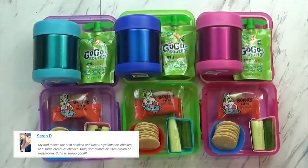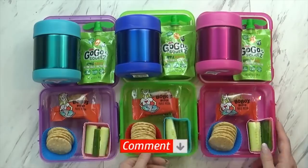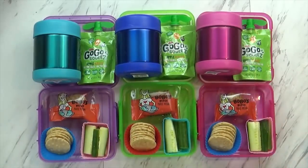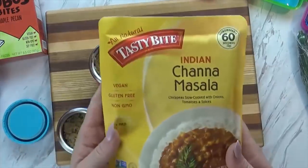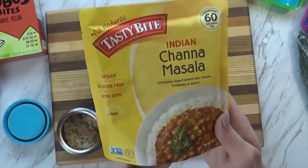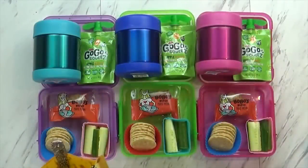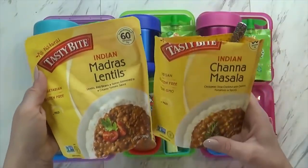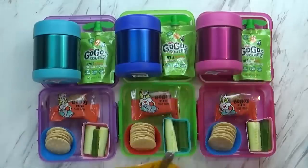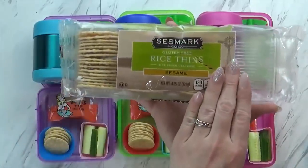Next up, lunch number five. On Thursdays I try to make an allergy-friendly lunch, which is a lot more challenging than I thought it would be. So if you guys have some favorite ideas for allergy-free lunches, leave them in the comments down below and I'll definitely try making those. Here's what I made: I started by cooking some brown rice in my Instant Pot — super fast — and got that into the thermoses. Then on top I'm giving the kids some chana masala, which is vegan, gluten-free, and non-GMO — mild in spice and made with chickpeas, onions, tomatoes, and spices. I'm also giving the kids some yummy sesame crackers made of rice, so they're gluten-free.